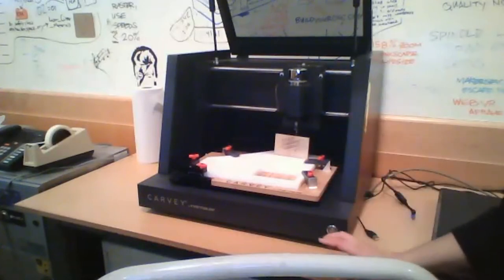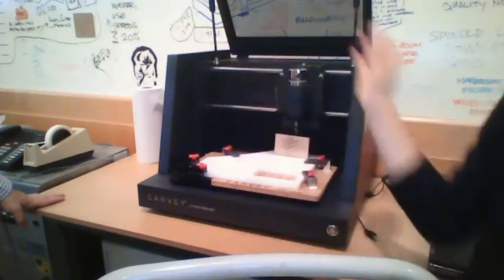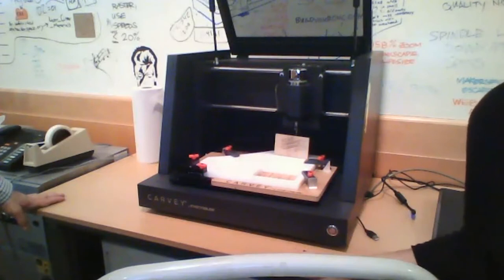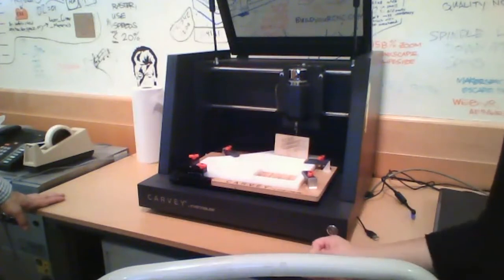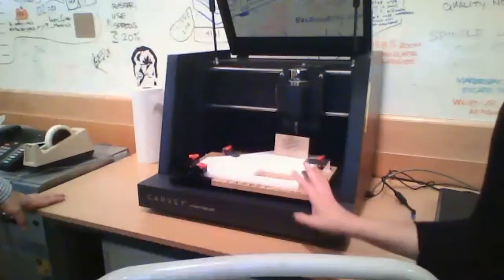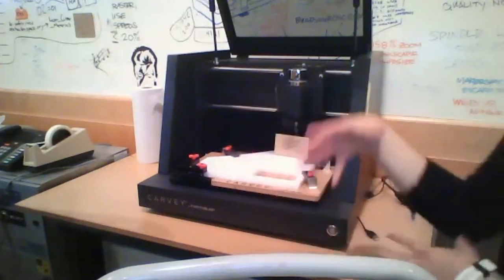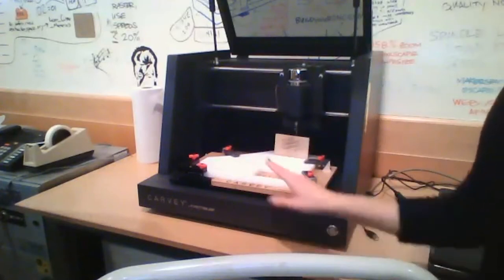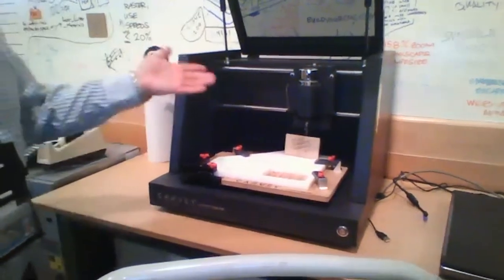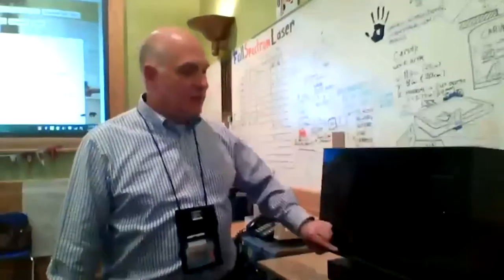We did work with Inventables on this machine because they previously made the Shapeoko machines, which don't have a body and are harder to use in spaces like a library or school. They were really interested in feedback from us since they are a local Chicago company. I got to do the user unboxing for them, vocalizing everything I was doing and the questions I had. It is also a very heavy machine. Based on our relationship with Inventables, they did donate this machine to us, so we're very lucky.